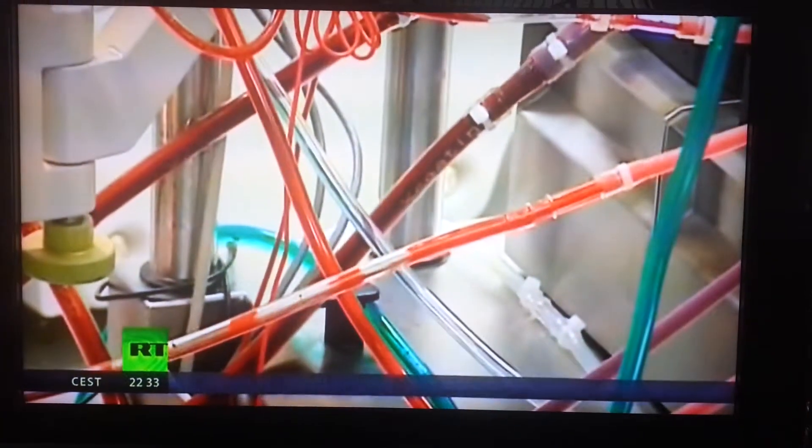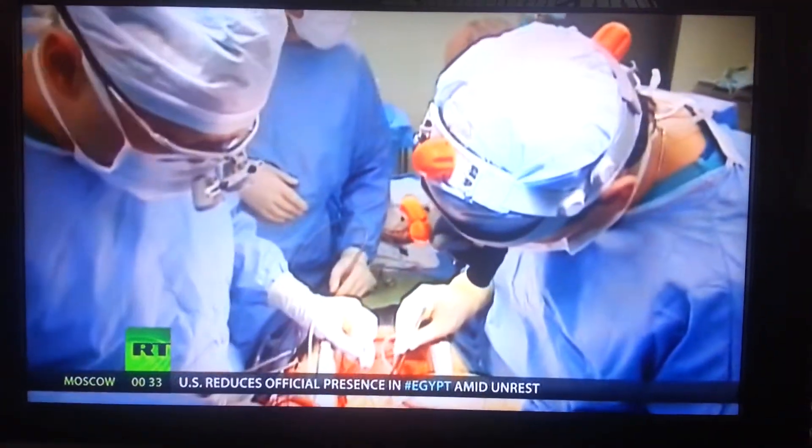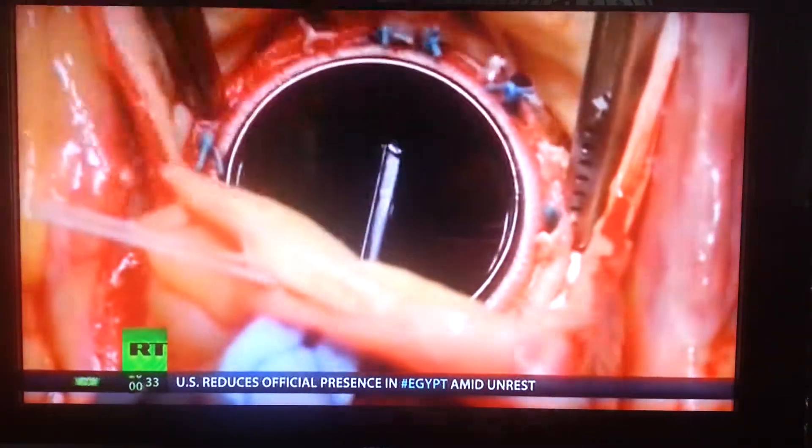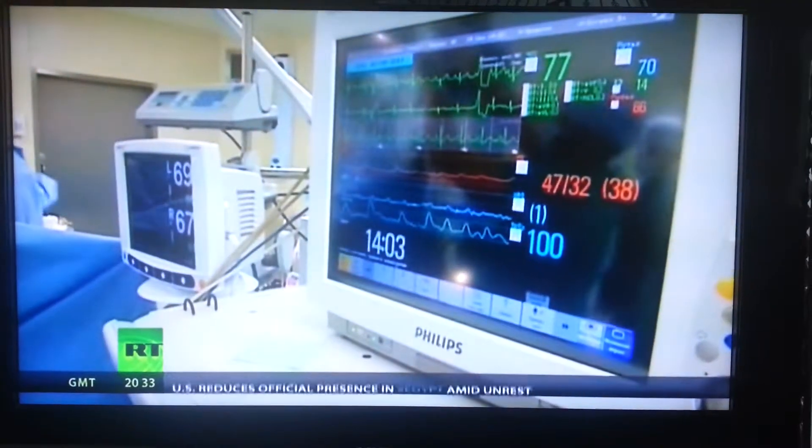When they do eventually hit the market, there will likely be plenty of demand. In 2011, there were some 25,000 valve replacement surgeries in Russia alone. And to avoid becoming another of those statistics, you should do as I say and not as I do — food like this!